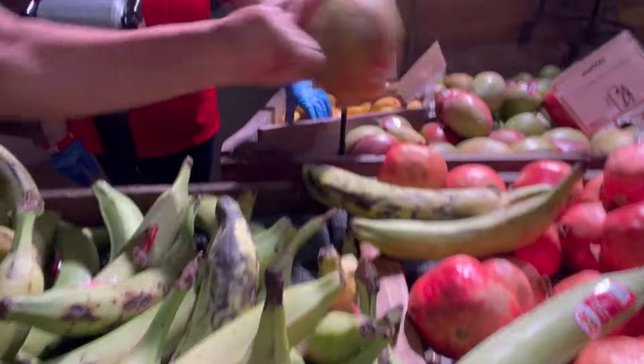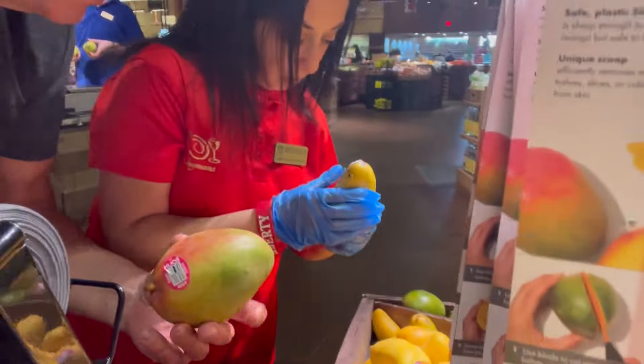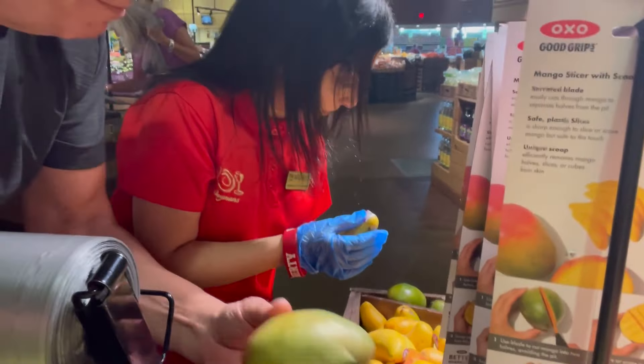These are mangoes. These are mangoes? Yes. Where are mangoes from? These are honey mangoes. Where do they come from? Mexico? Mangolia? Mexico. Okay.